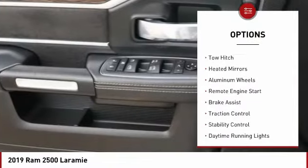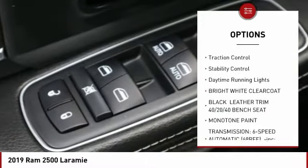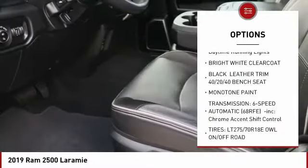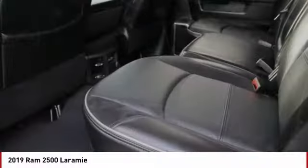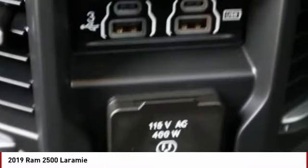Four-wheel drive, tire pressure monitor, tow hitch, heated mirrors, aluminum wheels, remote engine start, brake assist, traction control, stability control, daytime running lights. Wouldn't you look great in this vehicle?